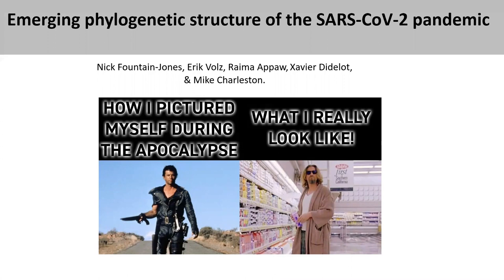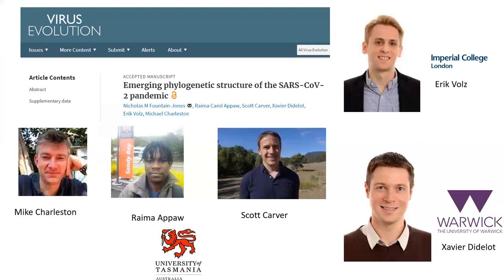It's certainly been crazy times. This paper, which I'll talk about today, really originated back in March of this year — it seems like a long time ago now — and it's just come out in Virus Evolution as of a couple of weeks ago. It's going to be the basis for this particular talk, and it's fairly available.